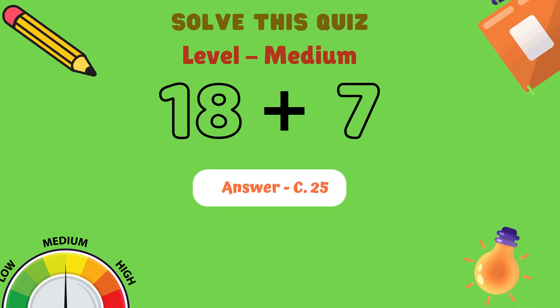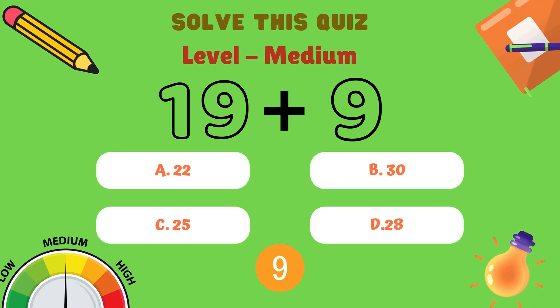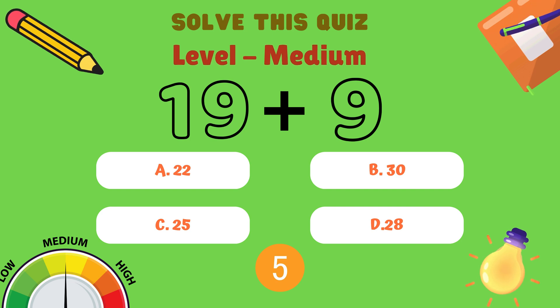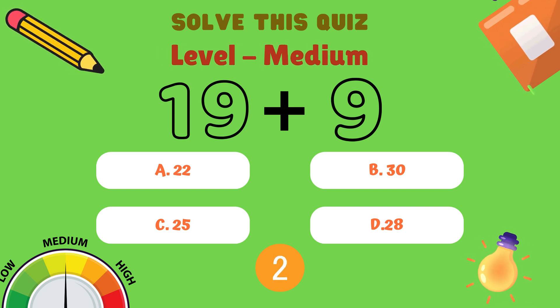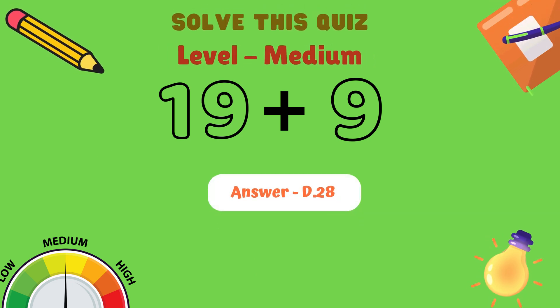Next question. What is 19 plus 9? Is it A: 22, B: 30, C: 25, or D: 28? And the answer is D: 28.